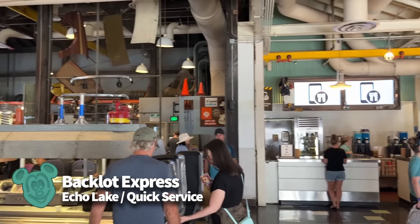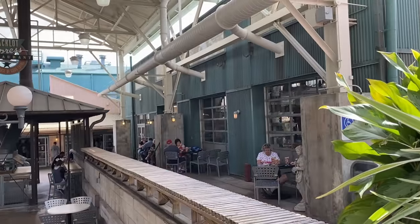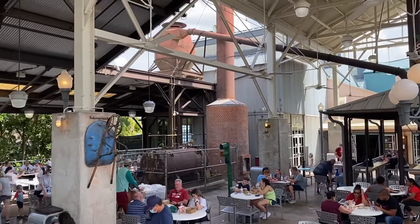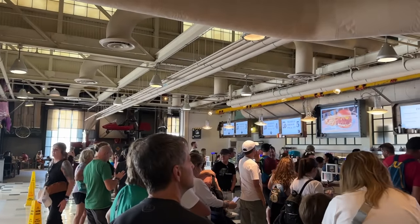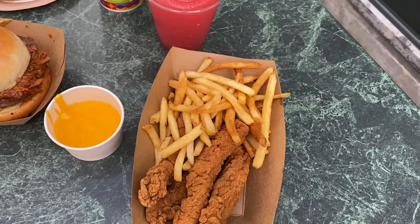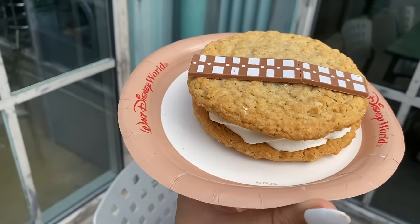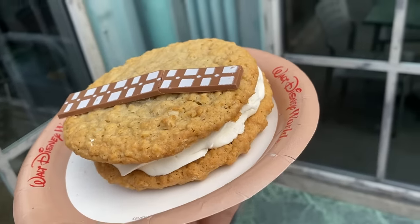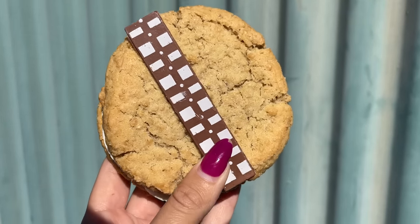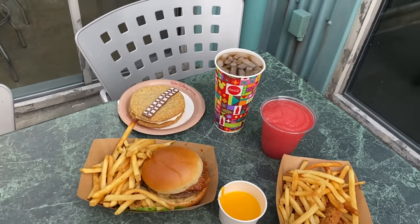Next, Backlot Express. I have a bizarre infatuation with Backlot Express and I'm not afraid to say it. This quick service is themed as a production warehouse — very, very cool. Be sure to check out all the props and decorations throughout the dining areas. The food isn't uber adventurous — mostly burgers, sandwiches, salads, and chicken tenders — but there are a few more interesting eats sprinkled throughout the menu. And I always have to grab my beloved Wookiee Cookie for dessert: two oatmeal cookies sandwiched together with vanilla cream in the middle.